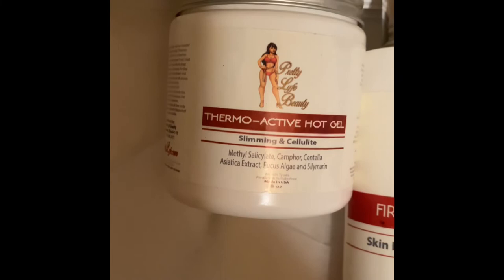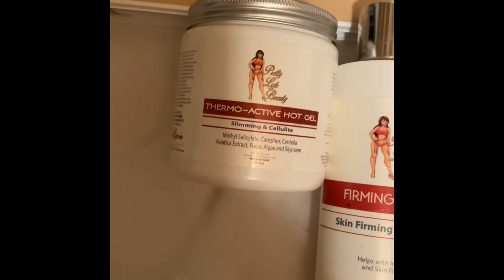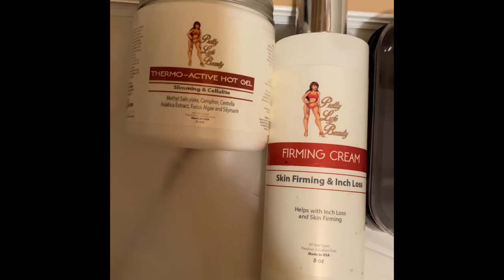The thermoactive hot gel is for slimming and cellulite. I recommend this one for waist trainers — I feel this one is way better for waist trainers. It just makes you sweat more, everything comes off faster in my opinion when it comes to a waist trainer while you're working out. It'll make you sweat more and you'll get rid of that excess fat, water weight, things like that. That's just my opinion — you guys can purchase whichever you feel is best for you.